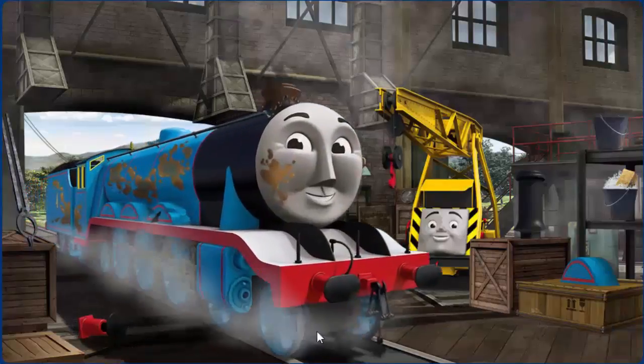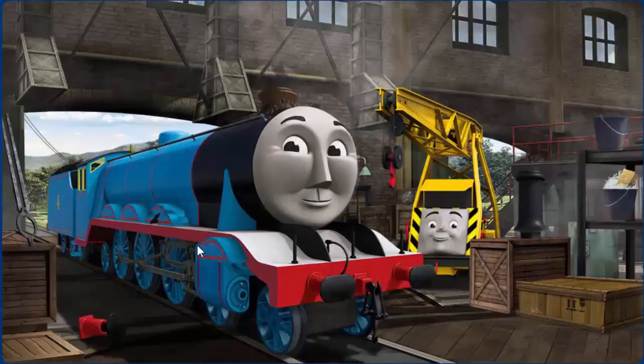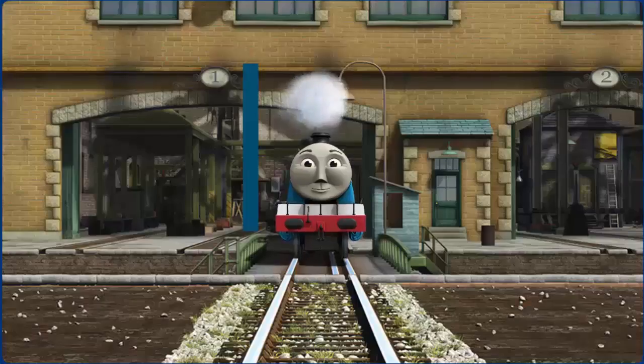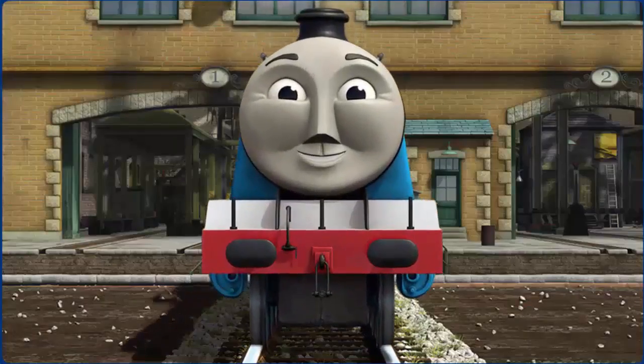Gordon's wheel arch is broken and his funnel is clogged with mud. Great job, but there's still more to do. You fixed it! Gordon is ready to get back to work.